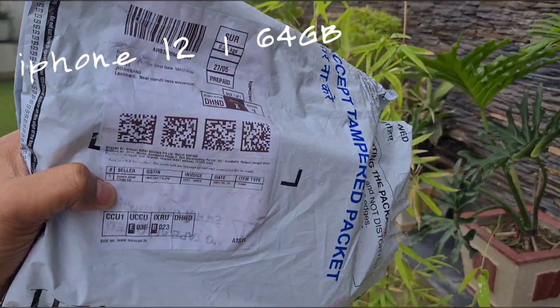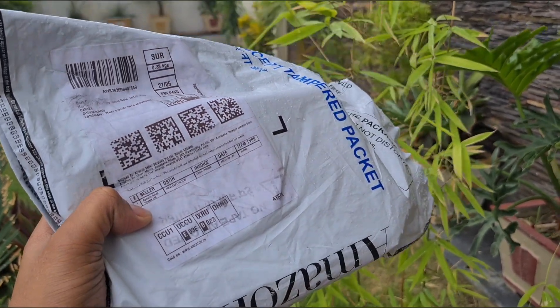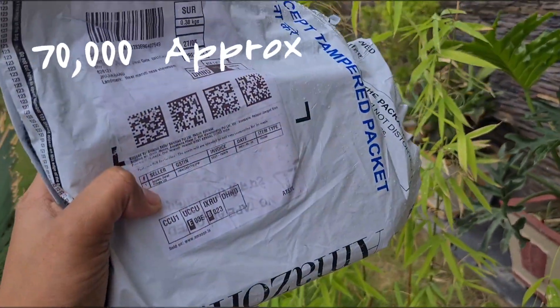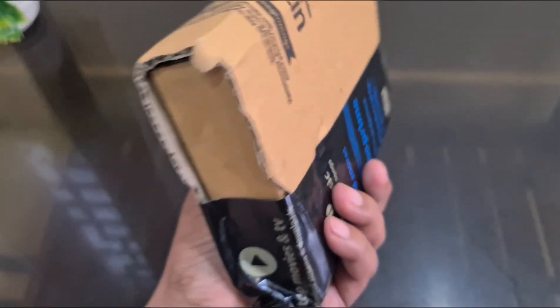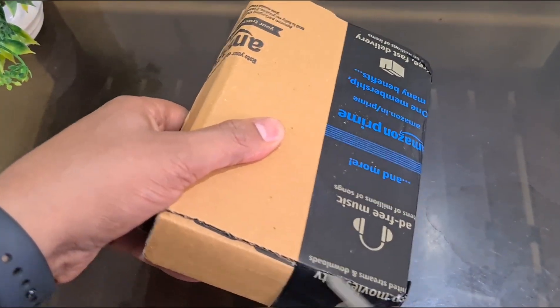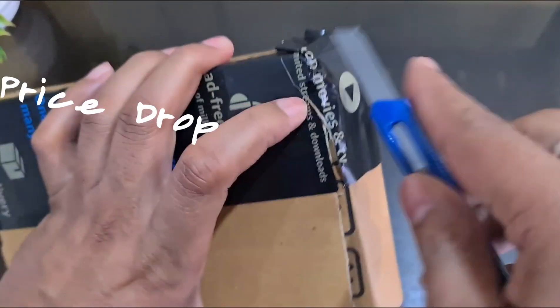Hello everyone, we have come up with the unboxing of iPhone 12, the 64GB variant. We purchased this device from Amazon effectively at a price of ₹70,000, which is cheap considering this iPhone 12 model is in good condition. The iPhone weighs just 162 grams, so the unboxing experience is quite decent as we go through the video and see the unboxing process. After the launch of iPhone 12, this is a good price drop from Amazon.